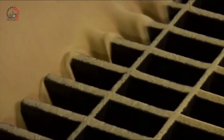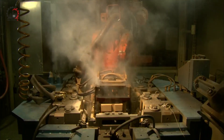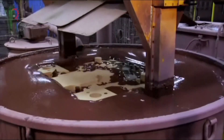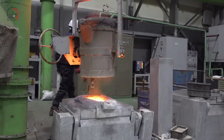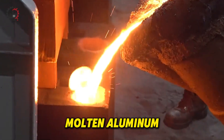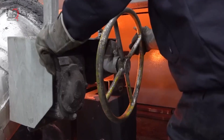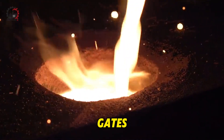Once the sand has filled the mold box, a gas is injected to activate the hardener in the sand mixture. This chemical reaction causes the sand to solidify rapidly, creating a perfect negative impression of the engine block. Now comes one of the most fascinating parts of the process — pouring the molten aluminum. Contrary to what one might expect, the aluminum isn't simply poured in from the top of the mold. Instead, it's carefully introduced from the bottom through channels called gates.